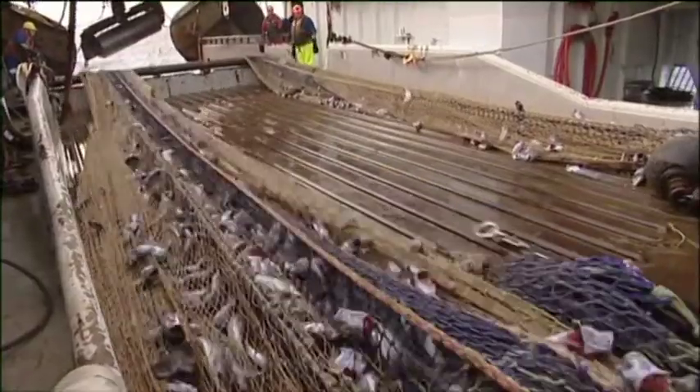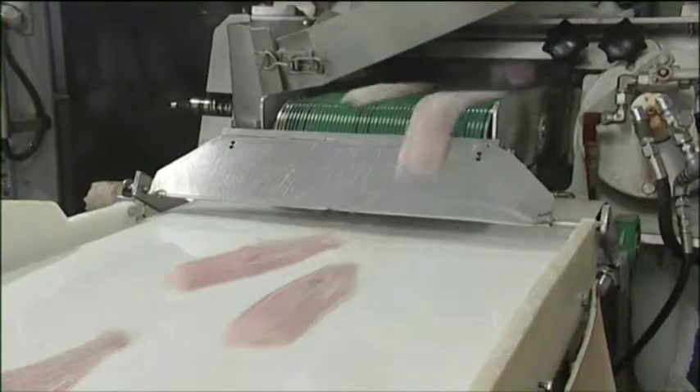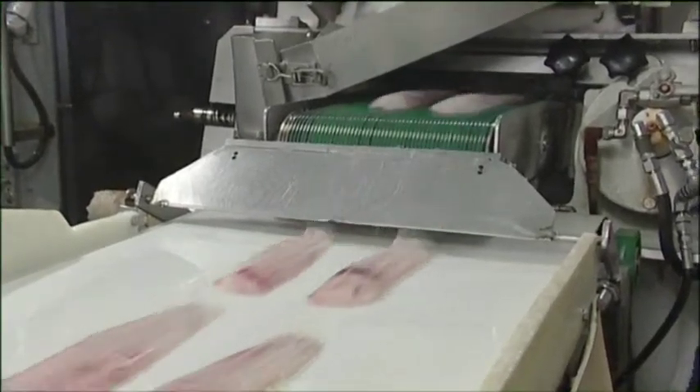Hoki is the target species we aim to catch out here. It is classed as a worldwide sustainable fish. You'd know what hoki tastes like if you've eaten a fillet of fish at McDonald's.